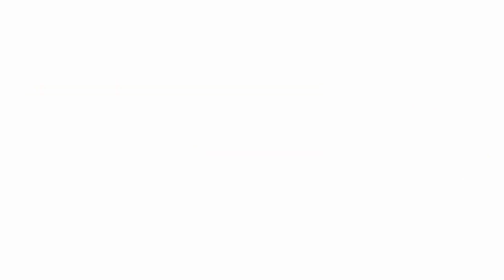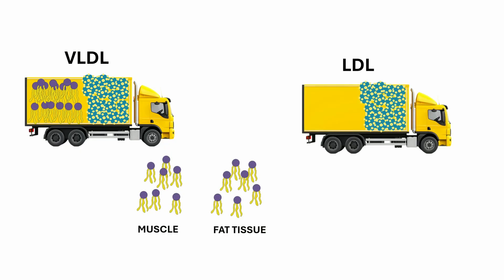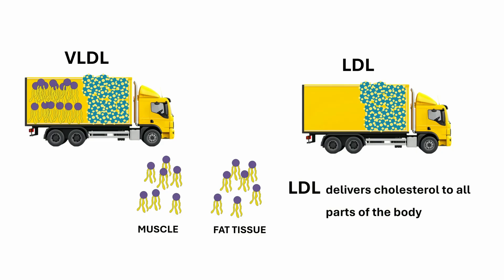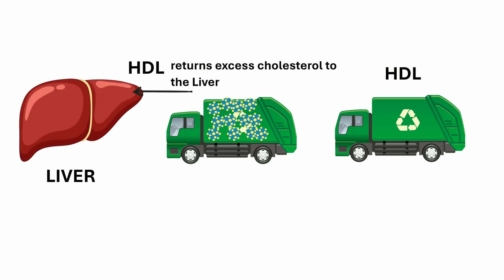As this truck drops off triglycerides to muscles and fat tissues, it becomes lighter and is now called LDL, which mostly carries cholesterol. So LDL delivers cholesterol to your muscles, skin, adrenal glands, and other organs. Then comes the cleanup crew, HDL. Unlike LDL, HDL doesn't deliver cholesterol — it collects excess cholesterol even from artery walls and returns it to the liver. That's why HDL is called good cholesterol. It helps reduce buildup and supports recycling. And that's how doctors assess your cholesterol, by looking at the different types of carriers in the blood, not just the total amount.